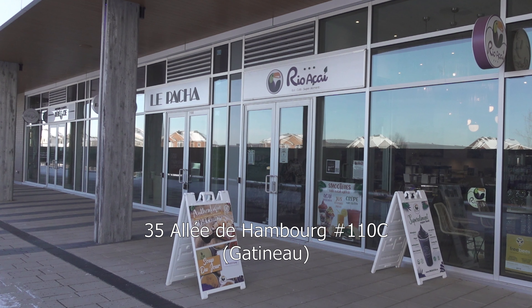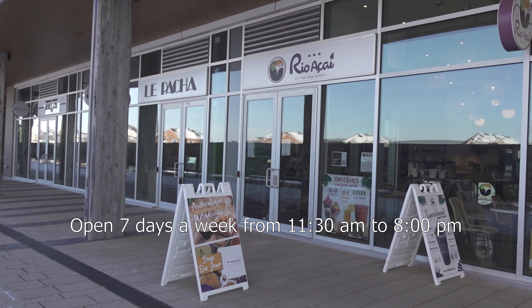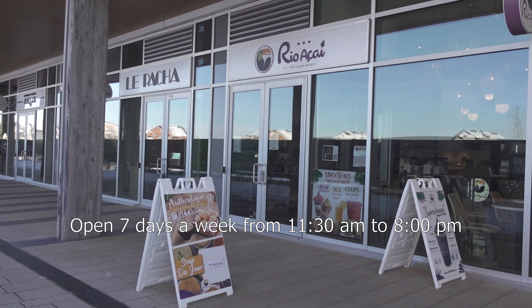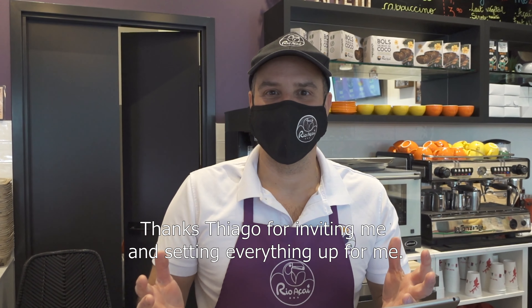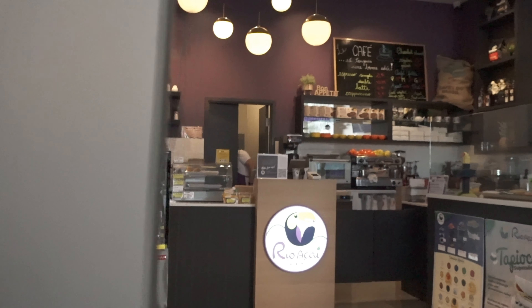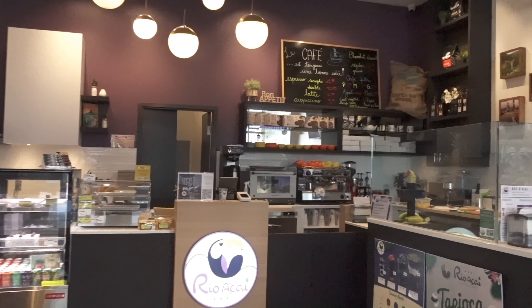Alright, welcome back. We're in Gatineau and we're gonna check out Rio Açai. Hi, my name is Tiago Brando. I'm a co-owner of Rio Açai. Welcome to our store. We try to bring a little bit of Brazil to warm your winter here in Canada.